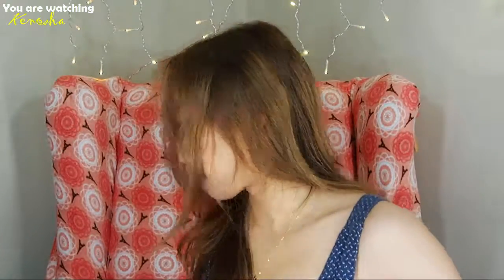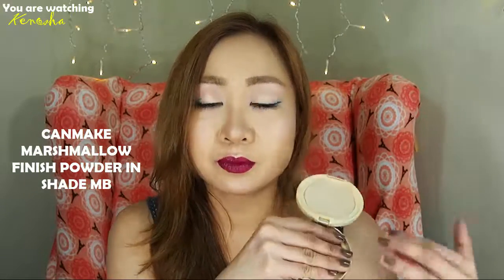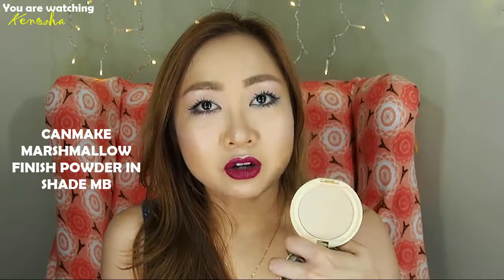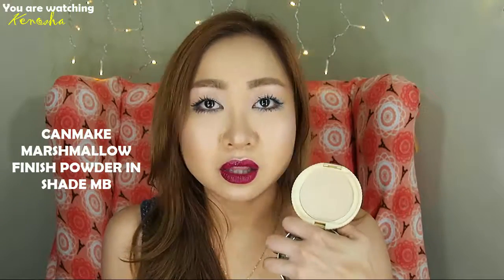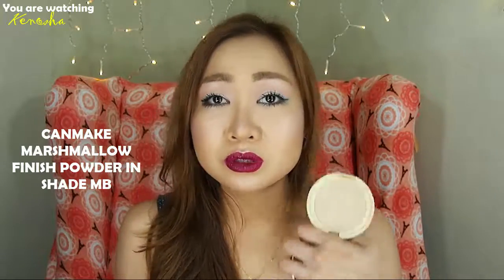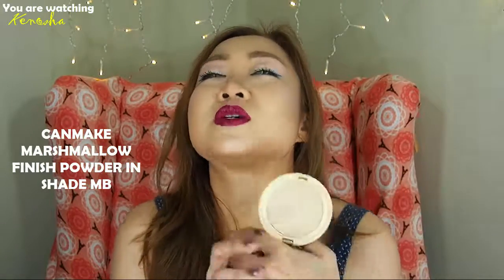Wait — why did I even forget? Of course, the Marshmallow Finish! This is the shade MB and it's a pressed powder. It also comes in a loose powder, but I prefer this. I sometimes break it up and combine it with my Coty Airspun and Daiso face powder because I use them to bake. This is the first face powder I've used that has controlled my oiliness. The shade is really brightening even though it doesn't have any shimmer. I will never stop buying this.